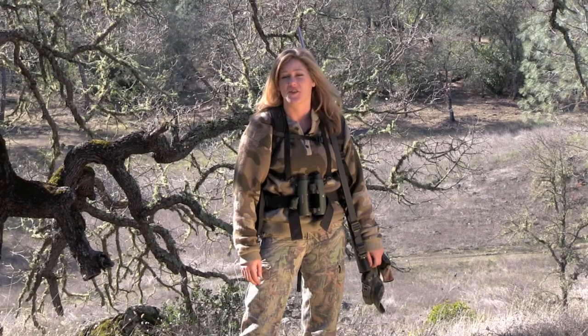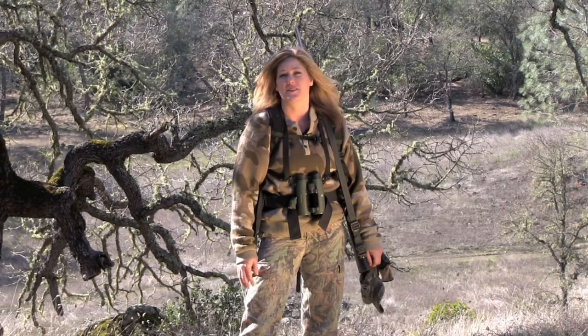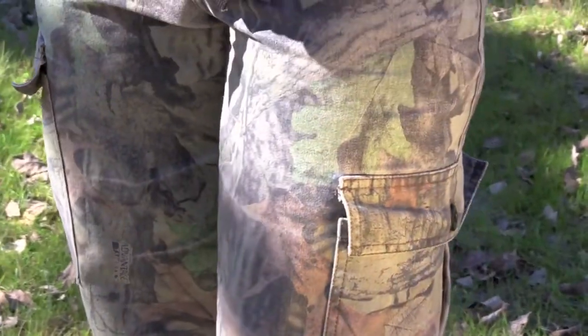When I'm big game hunting I like to be comfortable. So the first thing you would want to know is boots, Under Armour pants, camouflage pants.